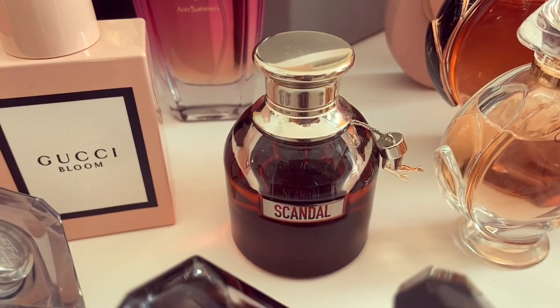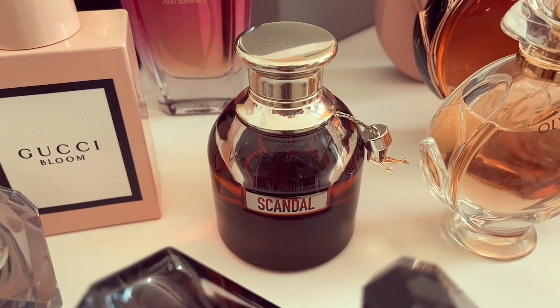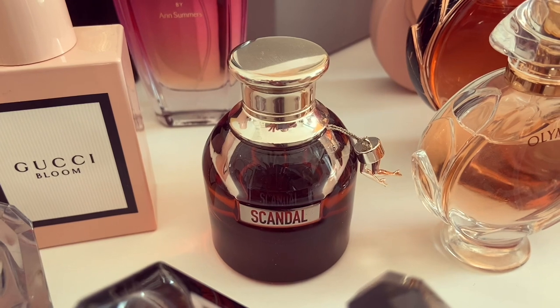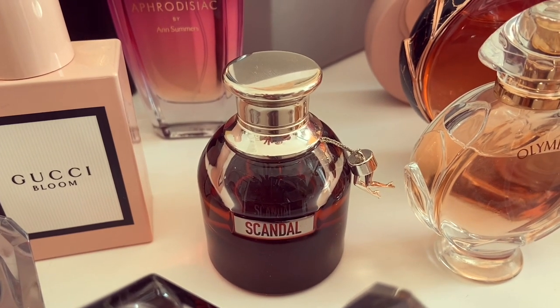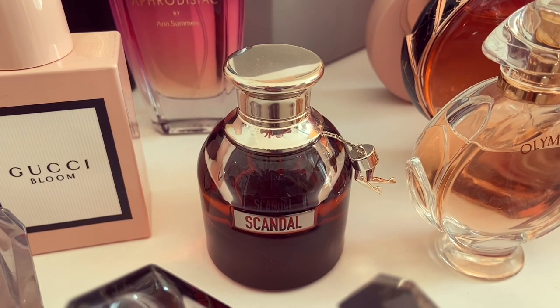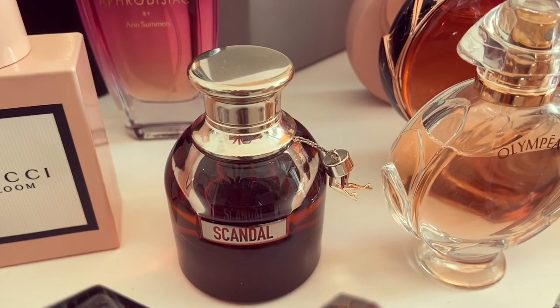Here we have Scandal by Night by Jean Paul Gaultier. This is a beautiful, rich, intoxicating nighttime fragrance — really great for date nights. It's got tuberose, honey, cherry, and orange blossom. It's so intoxicating and feminine. I love it so much.